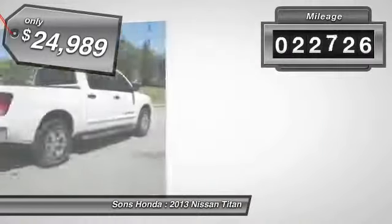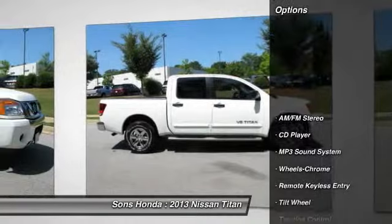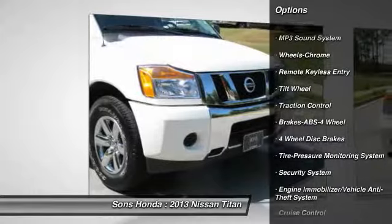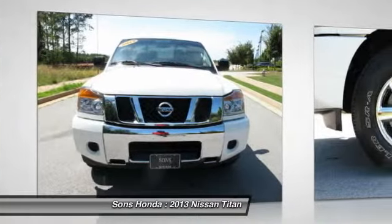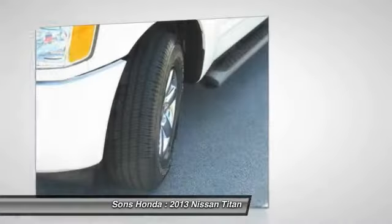This vehicle has less than 25,000 miles. Here are some of this vehicle's great options: traction control, running boards, anti-lock braking system, air conditioning, front power steering, cruise control, AM FM stereo radio, rear defrost, CD player, MP3 playback stereo.